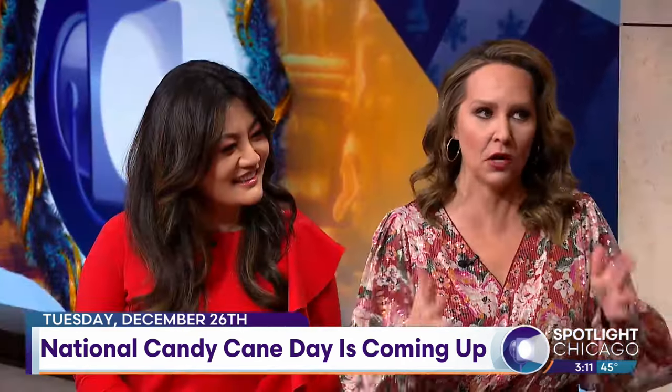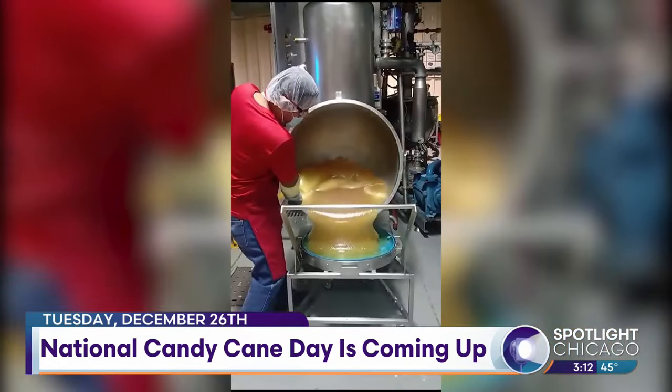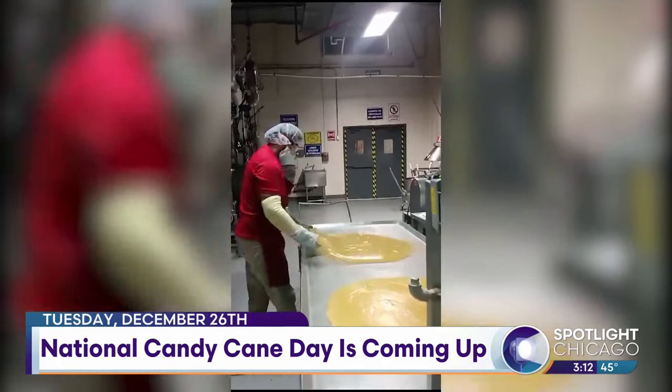Thank you so much for having me back. So candy canes have been around a long time — dating back to the 17th century in Europe, candy sticks that evolved over time into the lovely cane shape that we know today. And the Brock's brand has been making these peppermint treats since the 1960s. Brock's is the number one candy cane sold in the US.